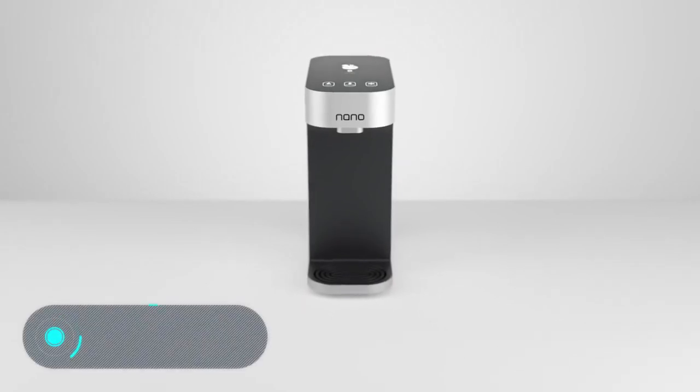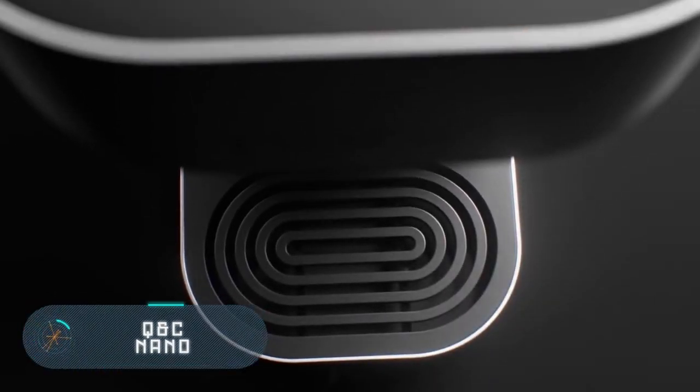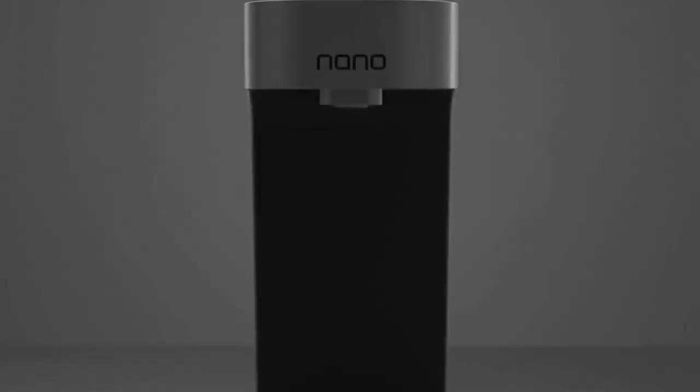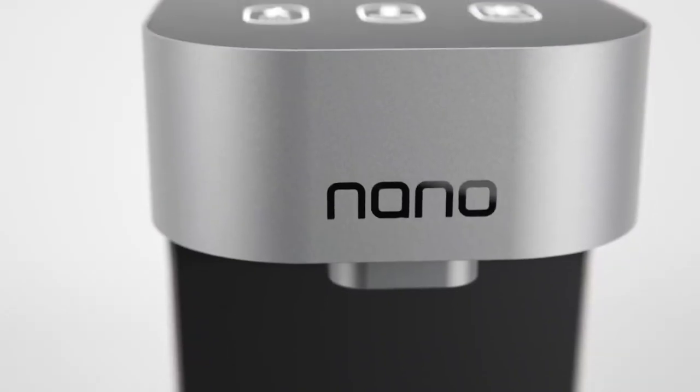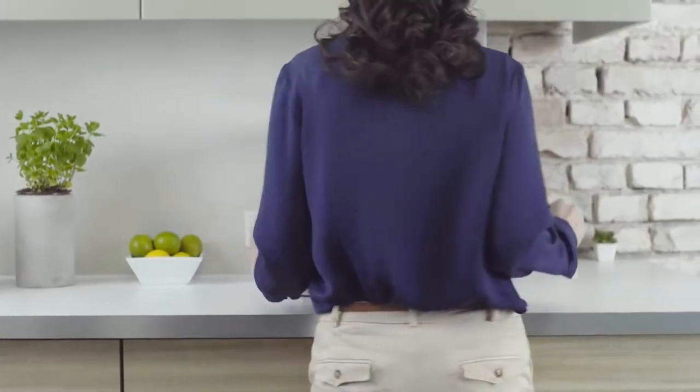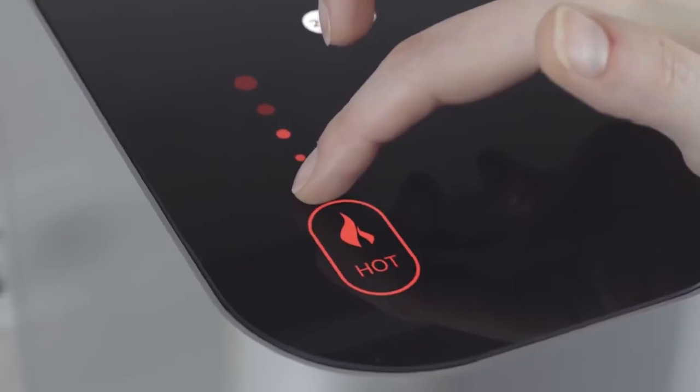The Q&C Nano is a convenient and small water purifier, and an ideal solution for both homes and small offices. The device not only cleans the water but also heats or cools it to the desired temperature. You can select the appropriate mode with the buttons located on the top panel of the device.